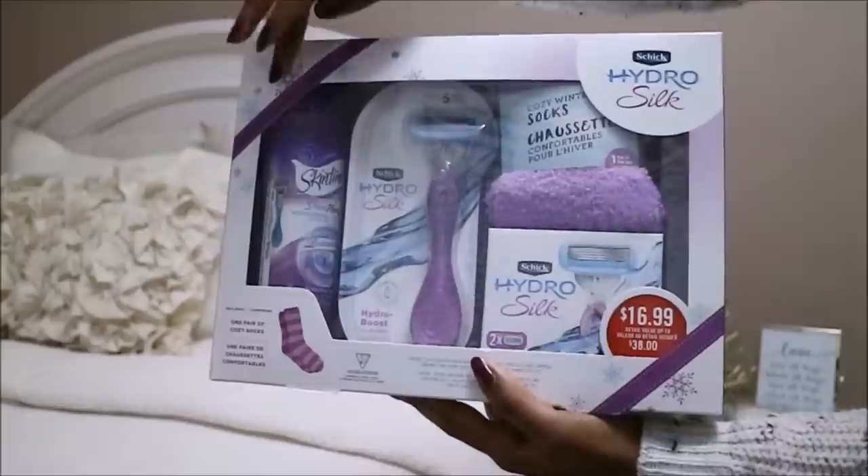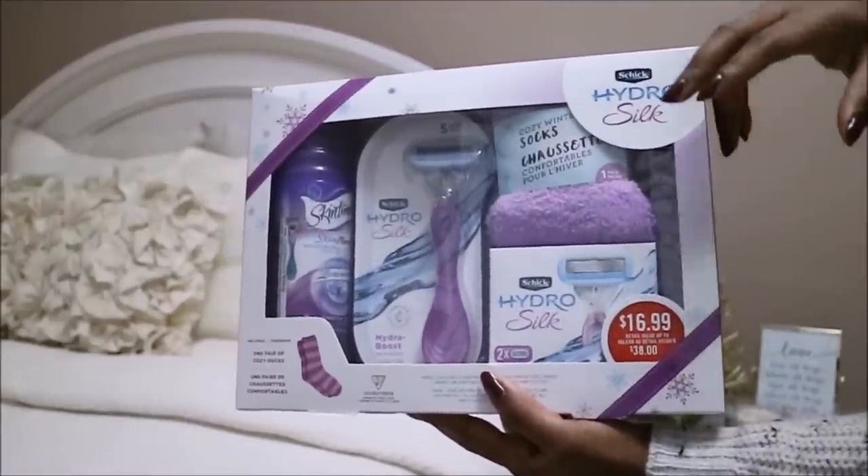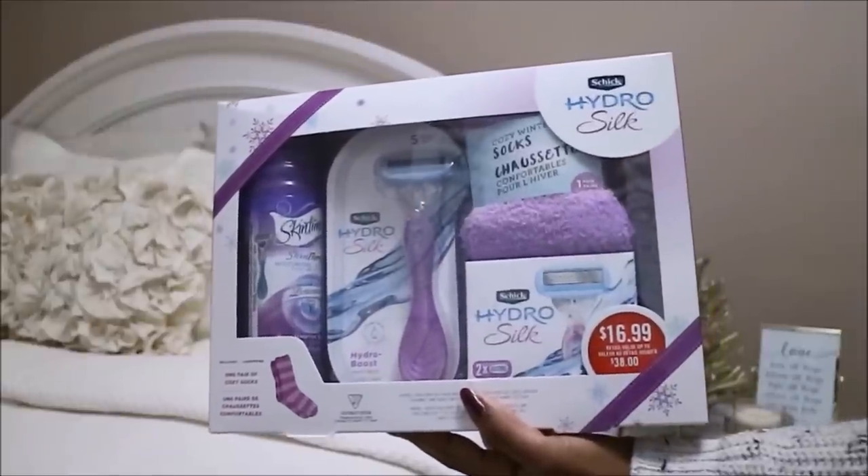This first gift set includes a moisturizing shave gel, the Hydro Silk razor with refills, and what I thought was really cute is that it actually comes with fuzzy socks.